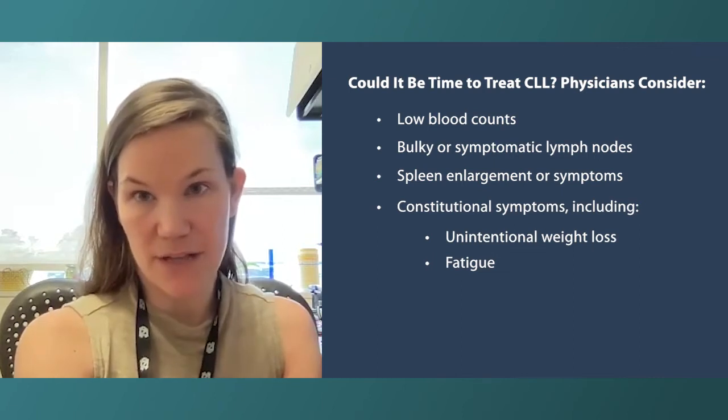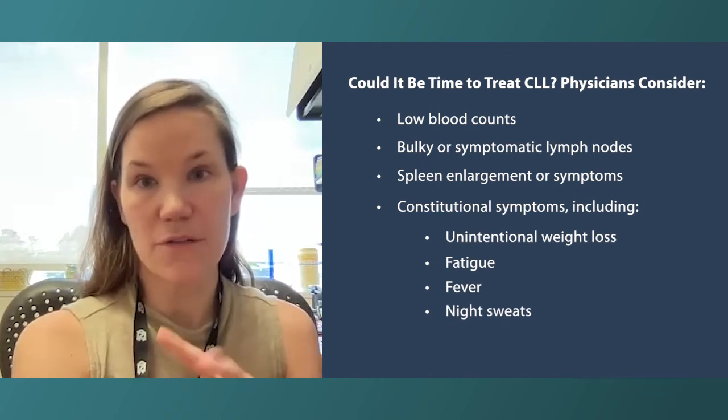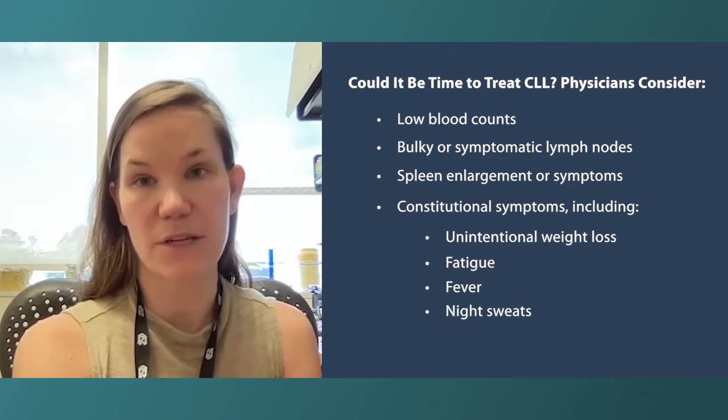Some other constitutional symptoms are fever and drenching night sweats. For those two, it's important to make sure there's not a concurrent infection, because infections can also cause those symptoms.